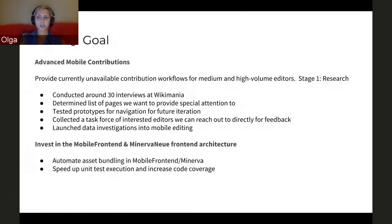For our first project this quarter, we mostly wanted to focus on research to find out which pages were the most important for editors on mobile, as well as how to approach navigating those pages and how we're going to be offering this functionality. In terms of navigation, we're making the mobile website for these users feel more familiar — more like they have similar options to what they would have on desktop in the Vector skin. We conducted around 30 interviews at Wikimania, worked on determining the list of pages to provide special attention to, tested a couple of prototypes for navigation, and we're slowly collecting a task force of interested editors we can reach out to directly for feedback.